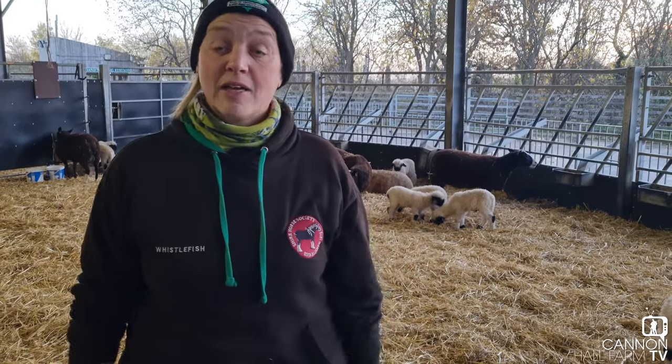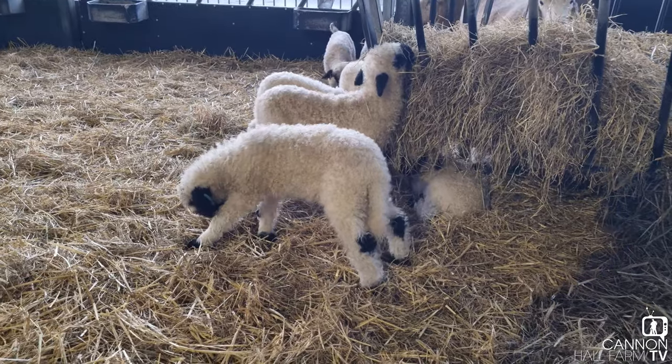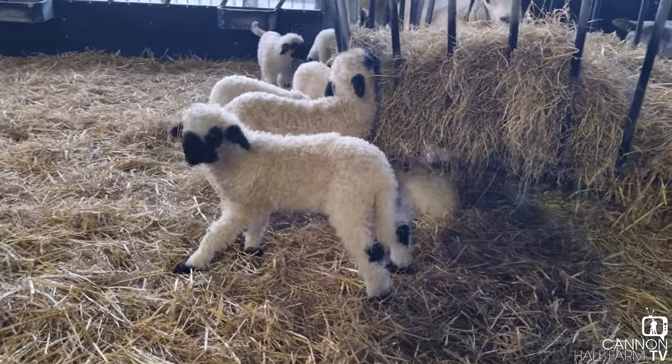Hi guys, Farmer Ruth here up at the Roundhouse at Cannon Owl Farm. We've had a really good few weeks with our lambs. As you can see they're all doing really, really well.